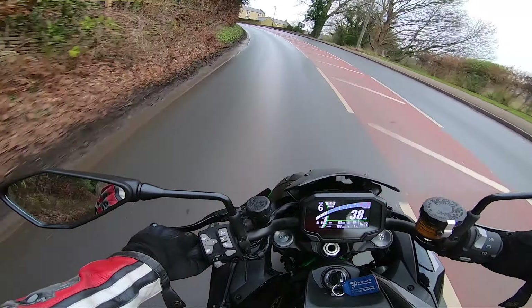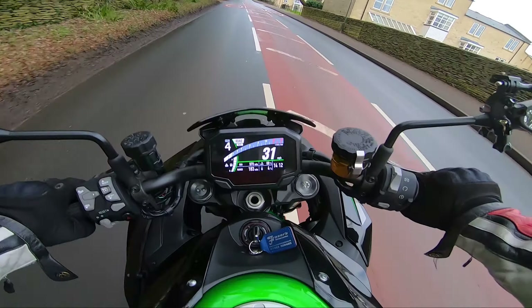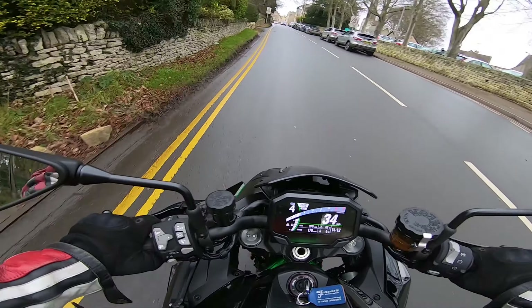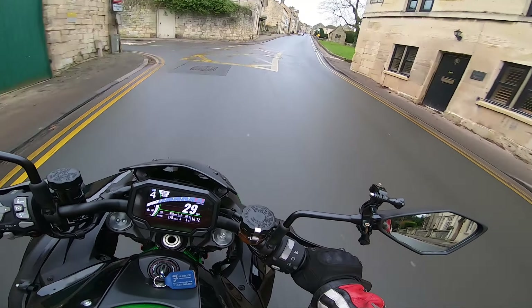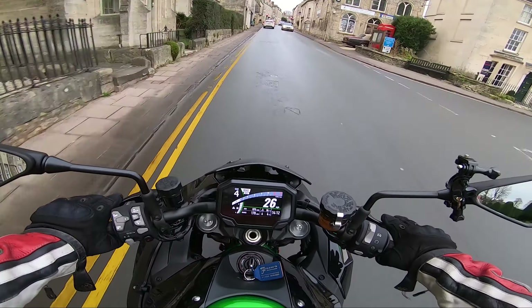If you've never tried a naked before, trust me — try them. There's a reason why so many people are buying nakeds, because they're amazing bikes. You don't have to sacrifice performance either. If you're looking for a 300cc naked, the difference between the sport bike variant and the naked variant is negligible. And this ZH2 has got the same amount of horsepower as an R1, guys. So it's not like nakeds aren't even that underpowered anymore compared to sport bikes.